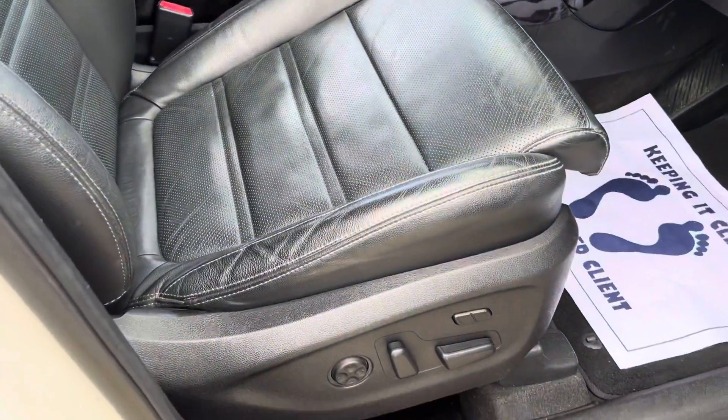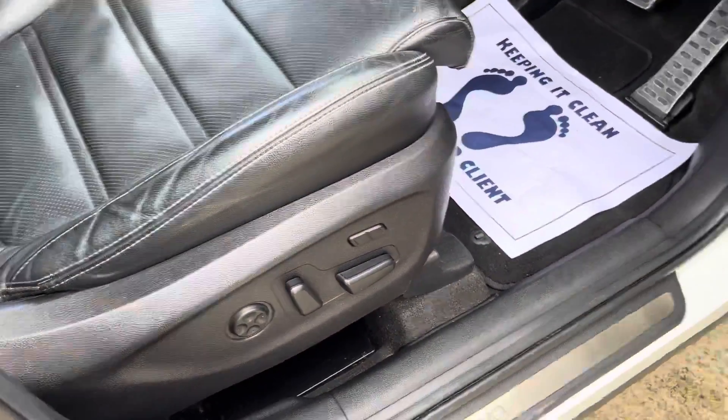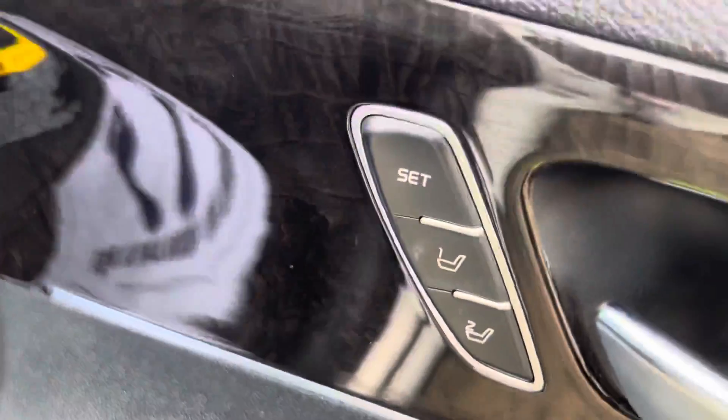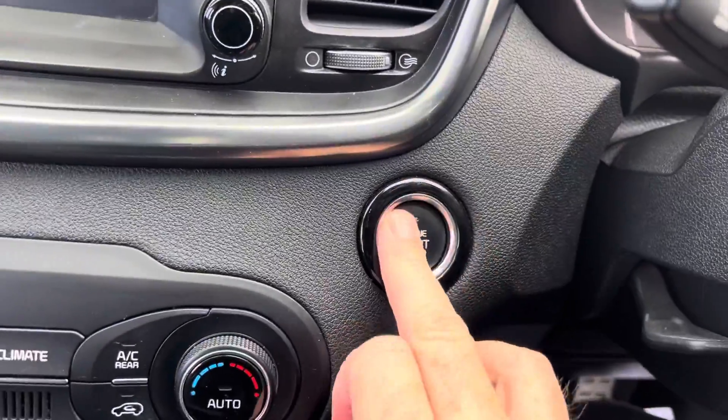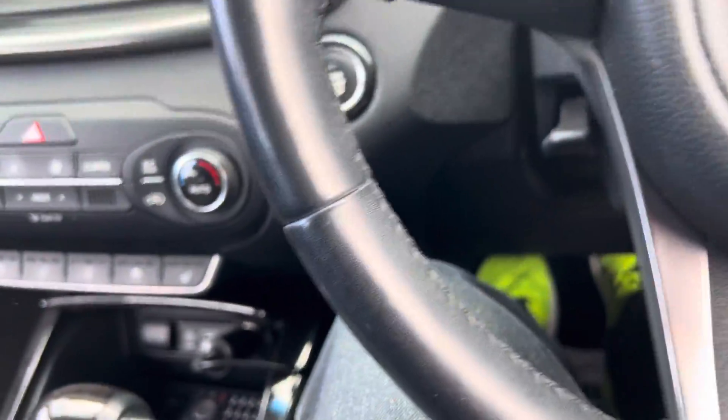The seats are moving back to make room — electric seats with memory. A very well finished vehicle from Kia. Push button start, let's start her up — there she goes.